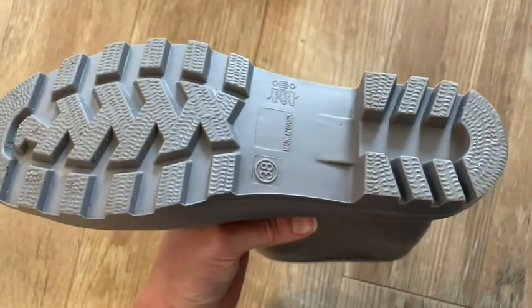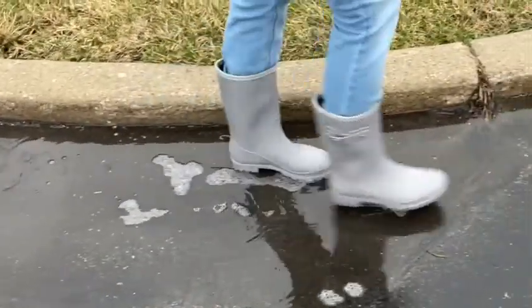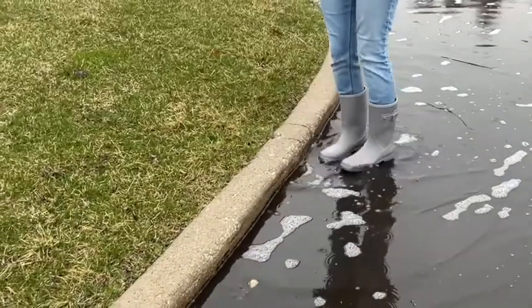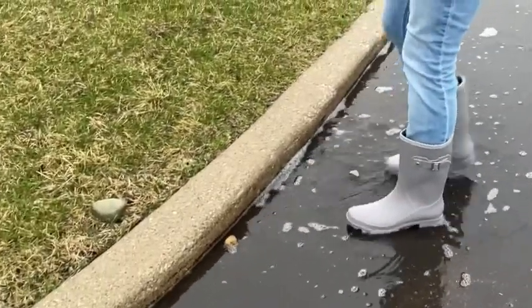They're 100% waterproof. I tested them out in puddles and I can assure you my feet stayed nice and dry and warm. These are a mid-calf boot, which I like — I didn't want a boot coming clear up to my knee, and it does hit me about mid-calf, so that's perfect for what I wanted.